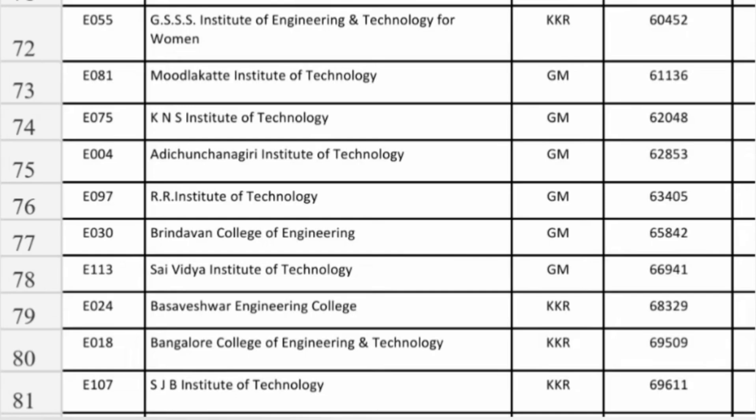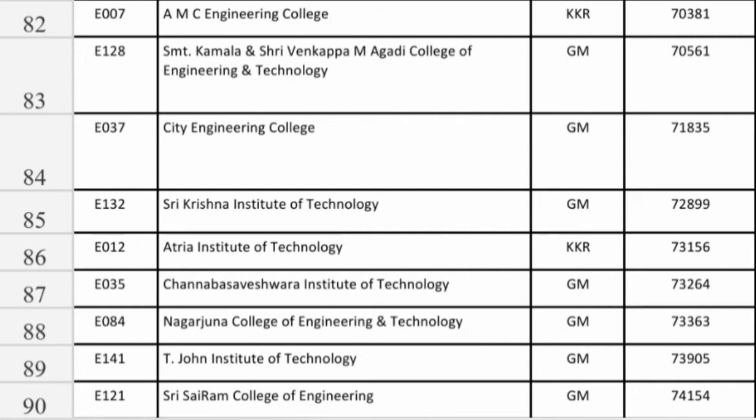Moving further, Basaveshwara College, Bangalore College, and SJBIT — all three — you can get ISC under KKR quota at around 69,000 ranks. These were the options available under 70,000 ranks. But if your rank is beyond 70,000, you still have good options available: in Bangalore, AMC College KKR quota at 70,000 rank; in Belgaum, Angadi College at 70,000 in general merit you can get ISC; in Bangalore, City Engineering College at 71,000.